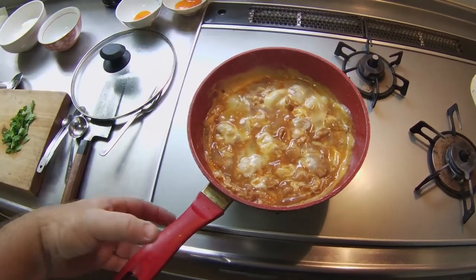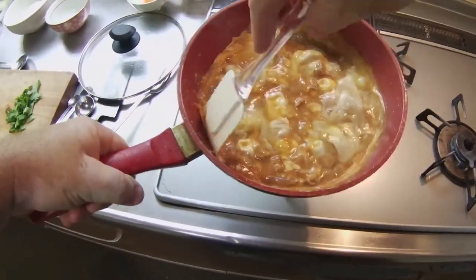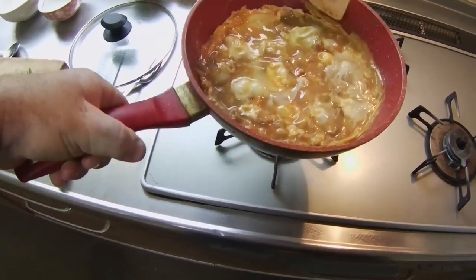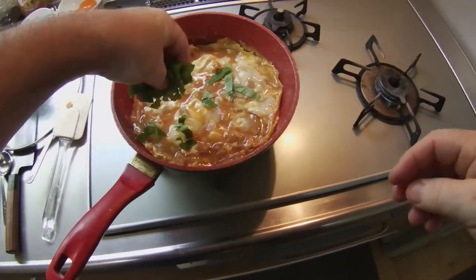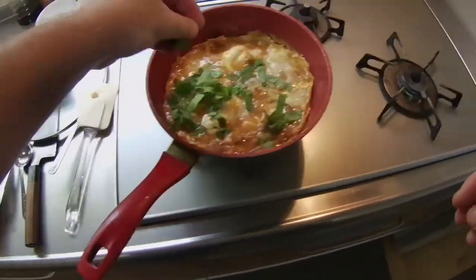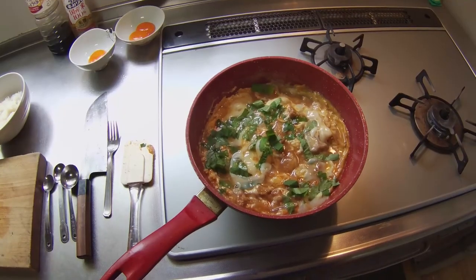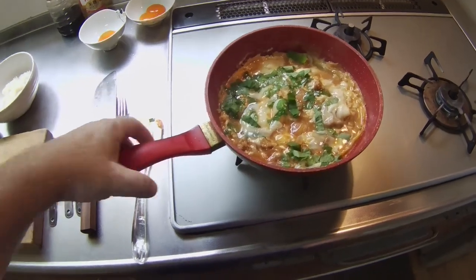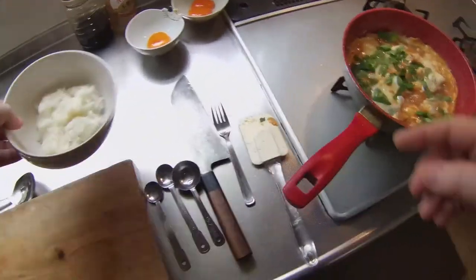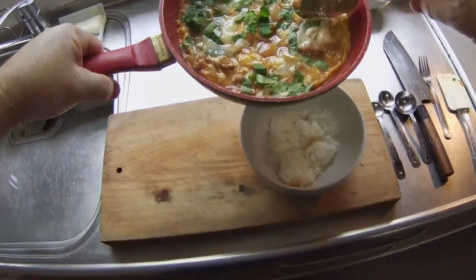Now I'll swirl the runny eggs in the fry pan to heat them up and completely cover the chicken and onions. I'll use the spatula to scrape the eggs off the edge of the pan, and then add the mitsuba parsley on top of the mixture. Just a few more seconds on the stove and it'll be ready to serve. Now that it's just the right consistency, I will transfer a third of this delicious mixture on top of a bowl of freshly steamed rice — the object is to completely hide the rice below. I'll use this large metal spoon to get the job done quickly.